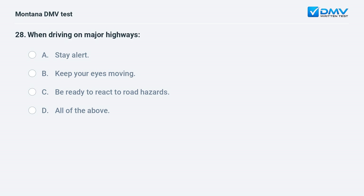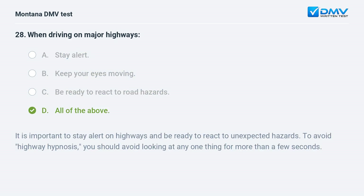When driving on major highways, you should: A. stay alert. B. keep your eyes moving. C. be ready to react to road hazards. D. all of the above. Answer: D. It is important to stay alert on highways and be ready to react to unexpected hazards. To avoid highway hypnosis, avoid looking at any one thing for more than a few seconds.